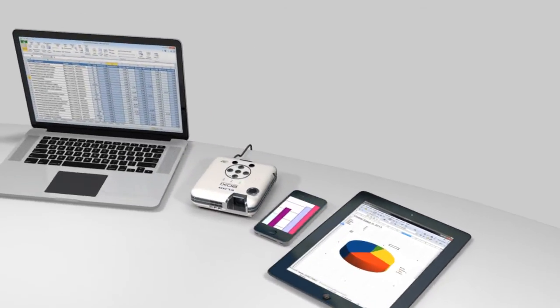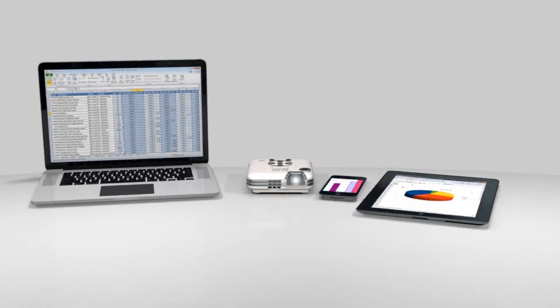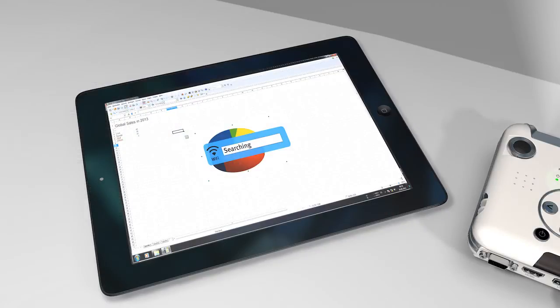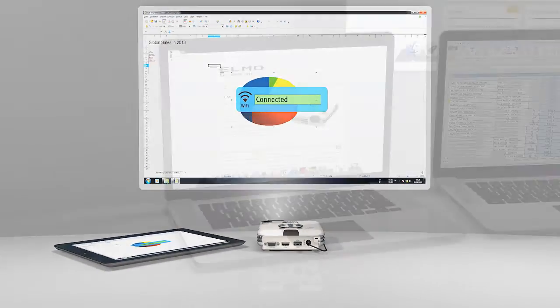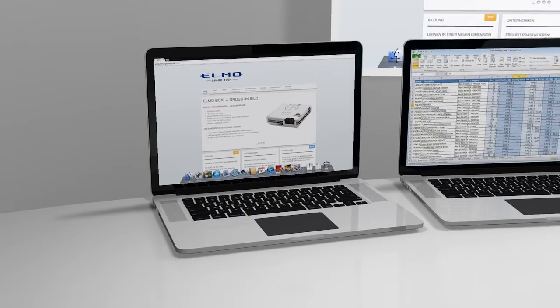Combined with a PC, smartphone, or tablet PC, the BOXY can use an ad-hoc Wi-Fi function. Bulky cables are a thing of the past. Connecting to the BOXY is really easy — just locate the BOXY in your Wi-Fi menu, enter the login code, and you're ready to start.